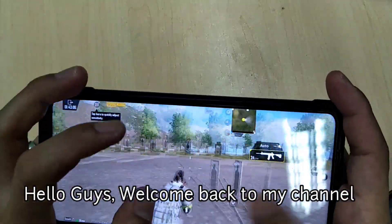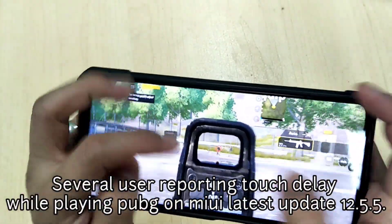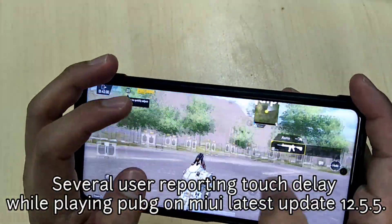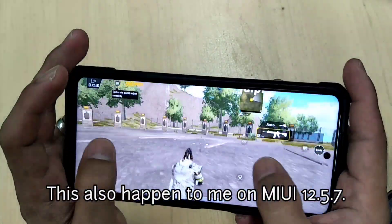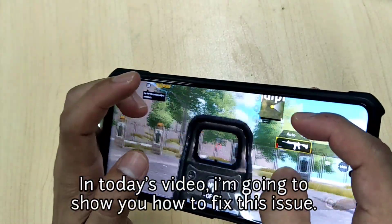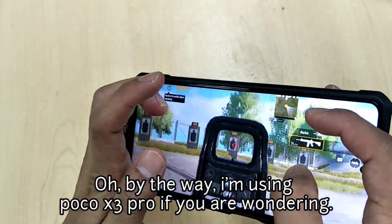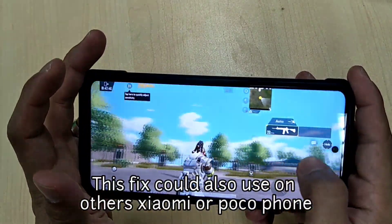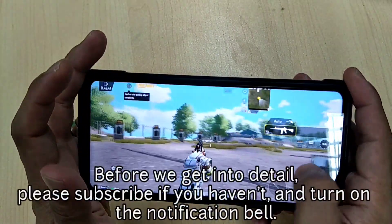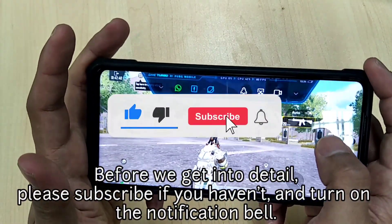Hello guys, welcome back to my channel. Several users are reporting touch delay while playing PUBG on MIUI latest update 12.5.5. This also happened to me on MIUI 12.5.7. In today's video I'm going to show you how to fix this issue. I'm using Poco X3 Pro — if you're wondering, this fix could also work on other Xiaomi or Poco phones. Before we get into detail, please subscribe if you haven't and turn on the notification bell.